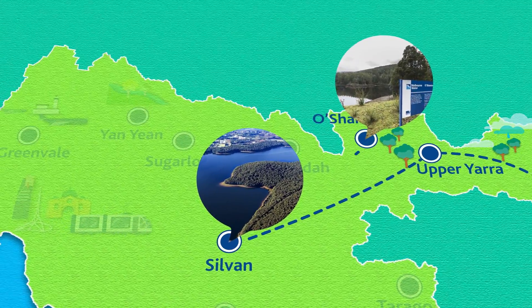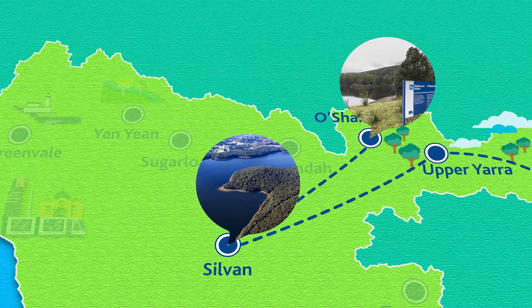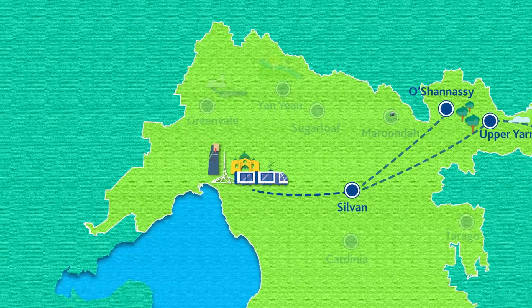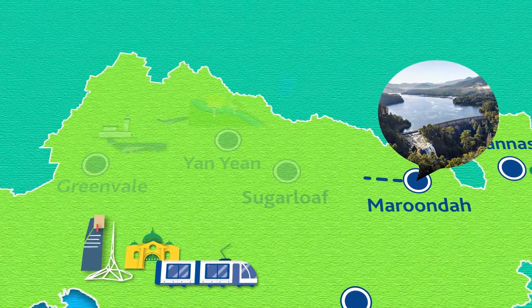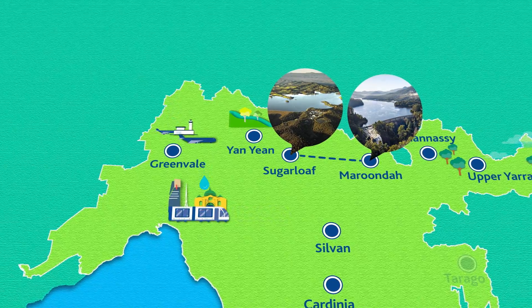Water from the O'Shaughnessy also feeds Sylvan Reservoir, the heart of our water supply system. Sylvan then supplies water to most of Melbourne. Maroondah Reservoir transfers water to Sugarloaf and onwards to Melbourne's northern, western and inner suburbs.